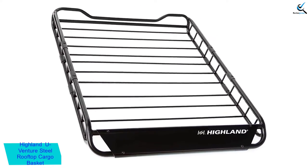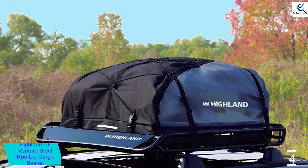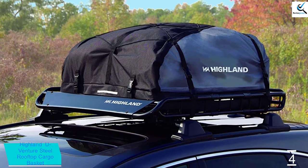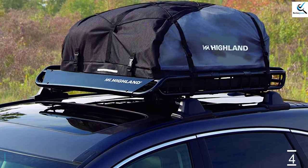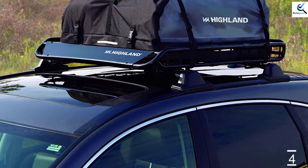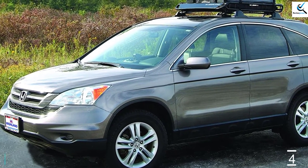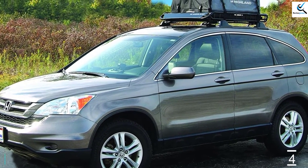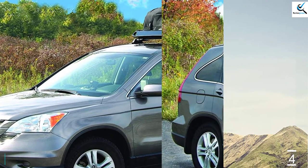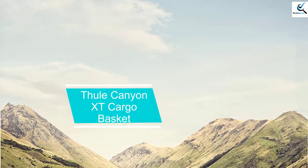The sleek aerodynamic design mounts to most factory and aftermarket crossbars and includes rubber gaskets to eliminate internal rusting. The rack is 44 inches by 35 inches by 4.25 inches and fits full-size and compact SUVs and cars with roof racks. With a load capacity of 125 pounds, the one-inch bar will easily hold Highland's cargo net (sold separately) with bungee hooks for a snug fit, and will also accommodate Highland car top carriers, sold separately.